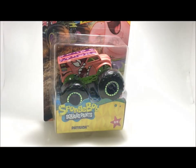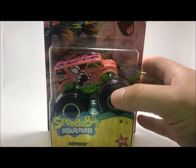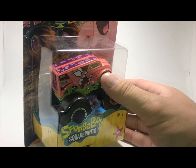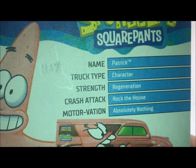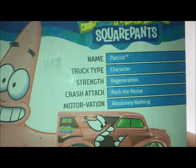Moving on to truck number two out of five is none other than his best friend, which is Patrick. Patrick is truck number two out of five for this whole set. And this is on the Hot Wheels dairy delivery casting, which we also saw with the Undertaker truck for the WWE, Milk Monster, I think it was Bad Catitude, and another dairy delivery. So this casting is kind of unique, kind of weird. On the back before I forget, the truck name is Patrick, of course it's a character type, its strength is regeneration, crash attack is Rock the House — which is a play on where Patrick lives because he lives under a rock — and the motivation is absolutely nothing, which he does nothing. Let's crack this thing open and take a closer look at Patrick's Star.